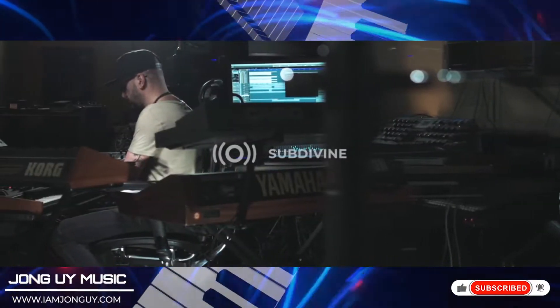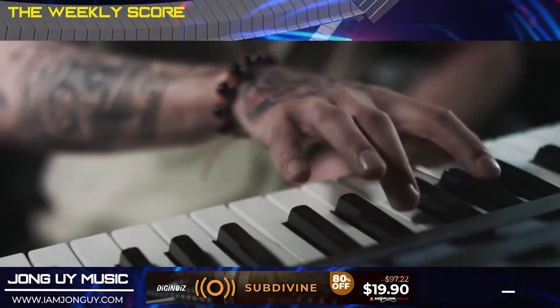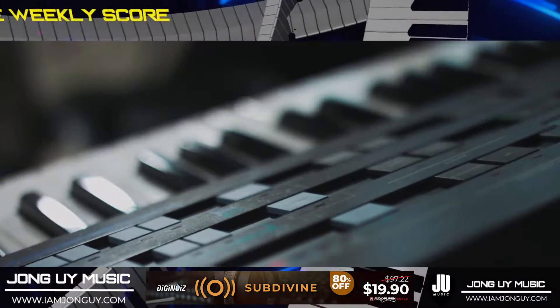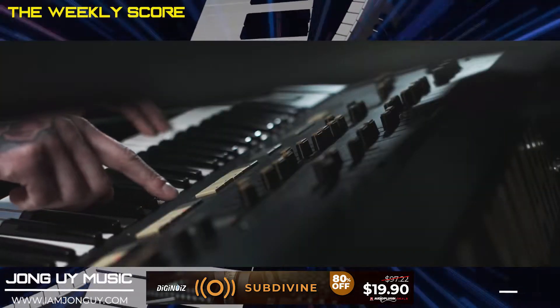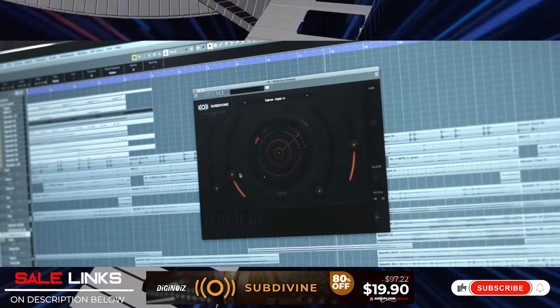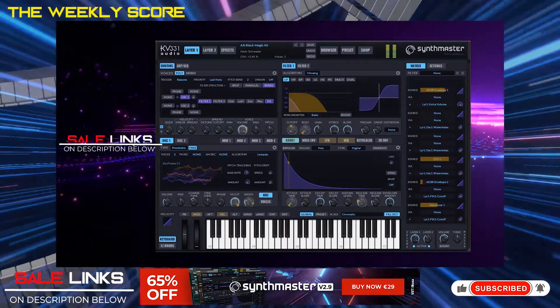Next up, Sub Divine by DigiNoise. Sub Divine is a collection of playable bass instruments or samples. If you are making heavy bass music, this is a must-have in your arsenal. You get that solid 808 type of bass — best for trap, hip-hop, R&B, and future soul music. Links are in the description below.